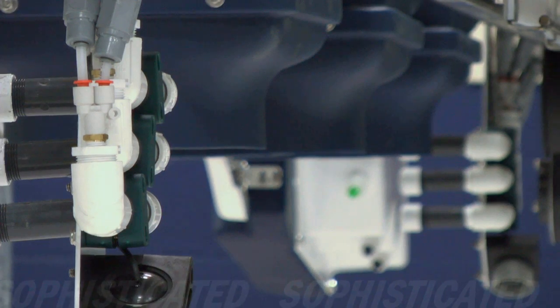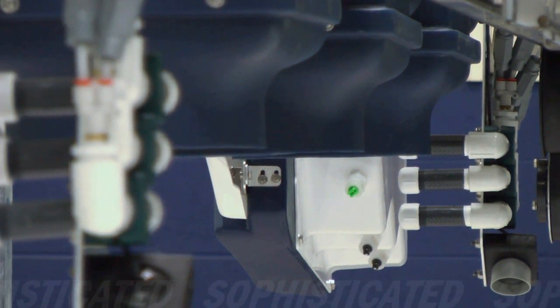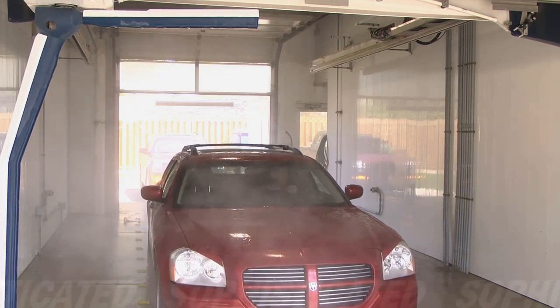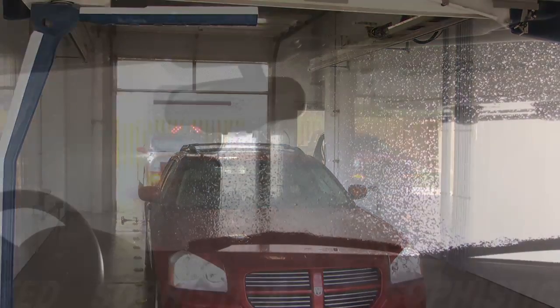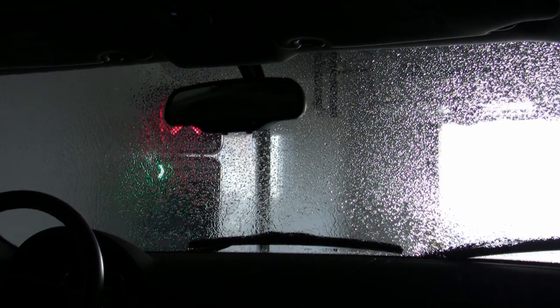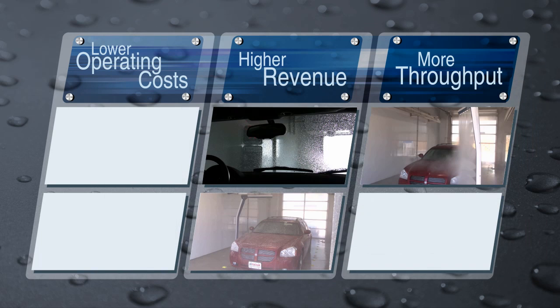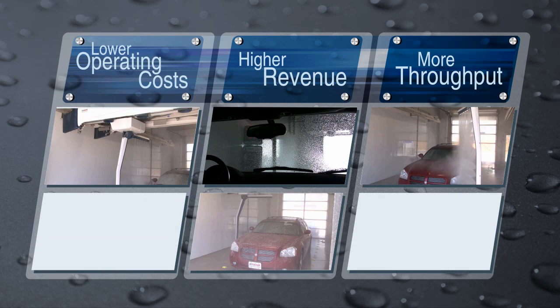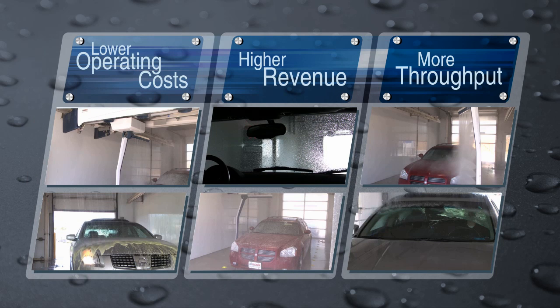The Laser Wash 360 has several key features that can separate you from your competition. Front bug prep can be applied as the customer is parking in the wash bay, creating an increased revenue service that adds no additional time to the wash process. This feature, combined with dedicated super sealant, rounded corner profiling, efficient chemical changeovers, flash drive, overhead rinsing, and many more, offers you the most sellable services of any car wash.